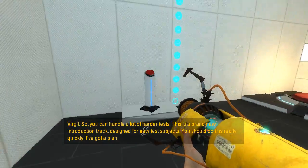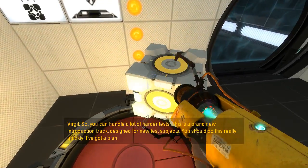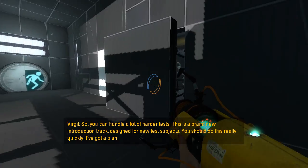So, you can handle a lot of harder tests. This is a brand new introduction track, designed for new test subjects. You should do this really quickly. I've got a plan.